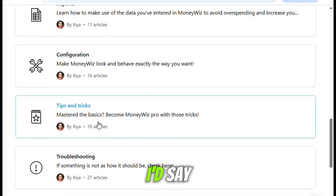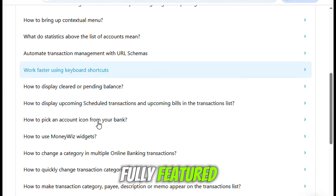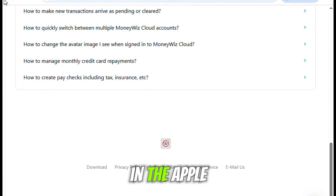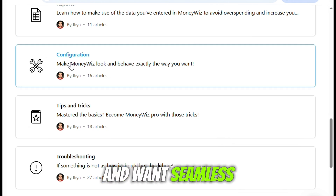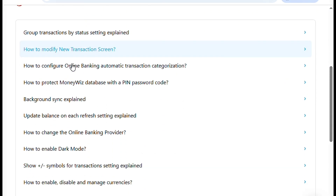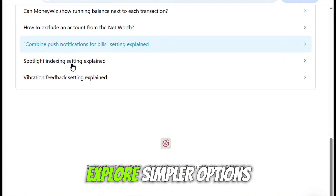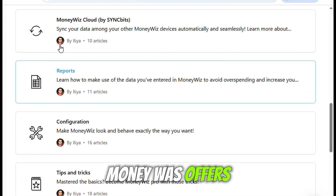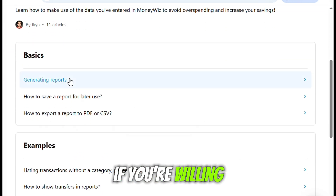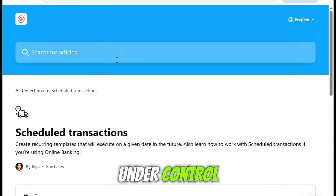In the end, I'd say MoneyWiz is a strong choice for tech-savvy users who want a fully-featured, visually-appealing financial tool. It's especially ideal if you live in the Apple ecosystem and want seamless syncing across your devices. But if you're new to budgeting software or looking for something more straightforward and affordable, you might want to explore simpler options first. MoneyWiz offers a lot, but it asks for your attention and your money in return. If you're willing to give both, the payoff is a powerful, customizable way to keep your finances under control.